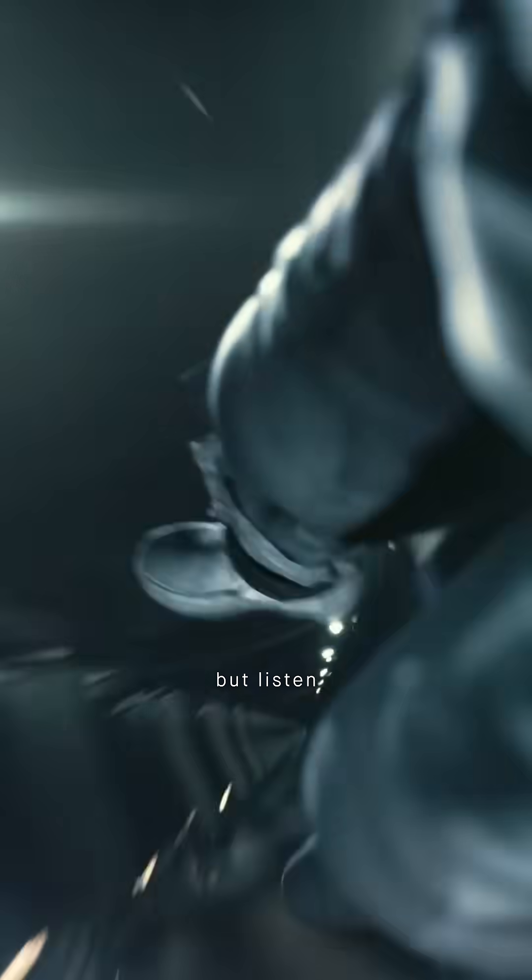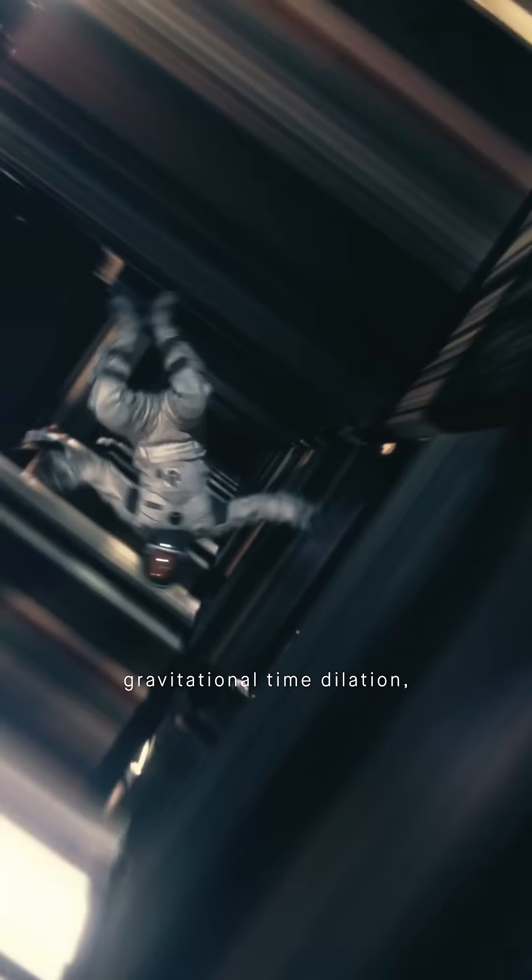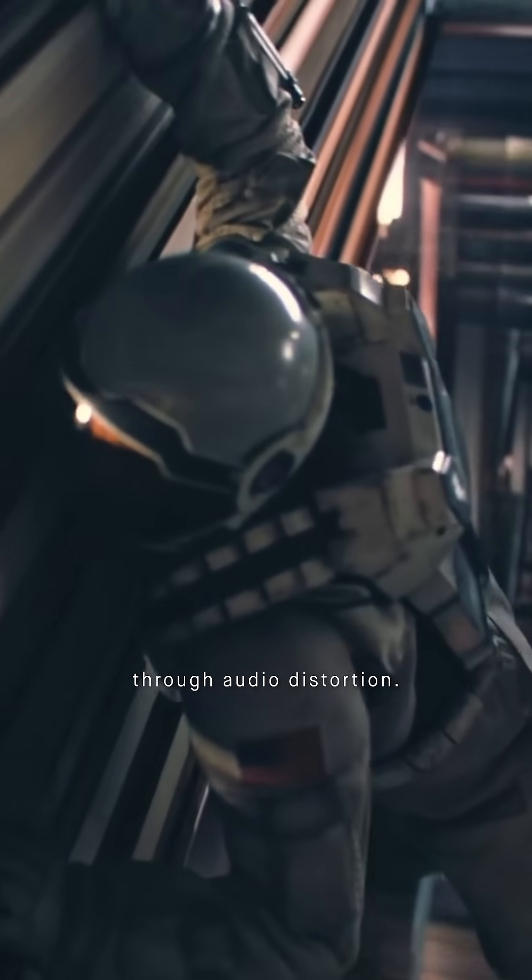When Cooper enters the black hole, most people focus on the visuals, but listen closely. Interstellar's sound design mimics real gravitational time dilation, making you feel the effect through audio distortion.